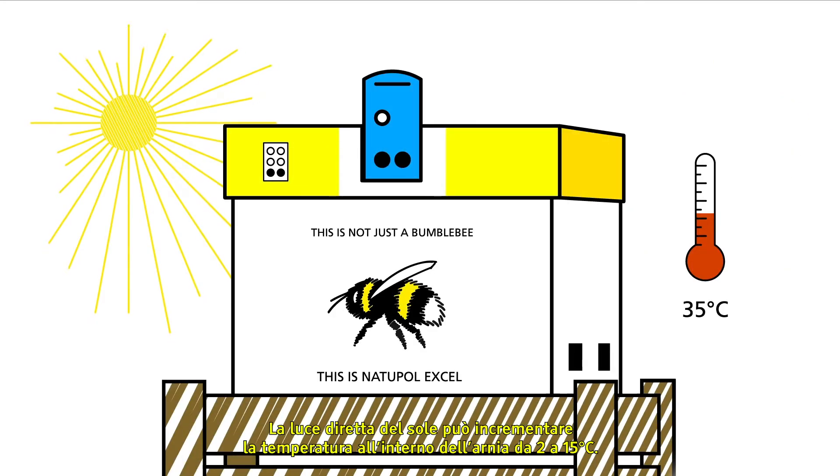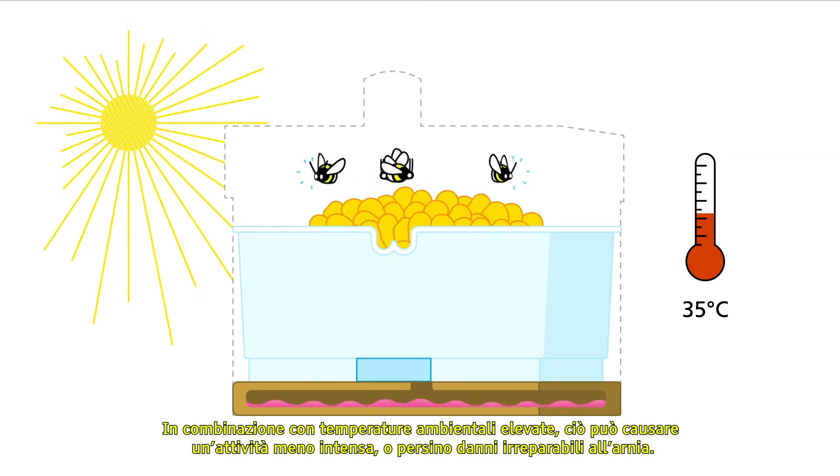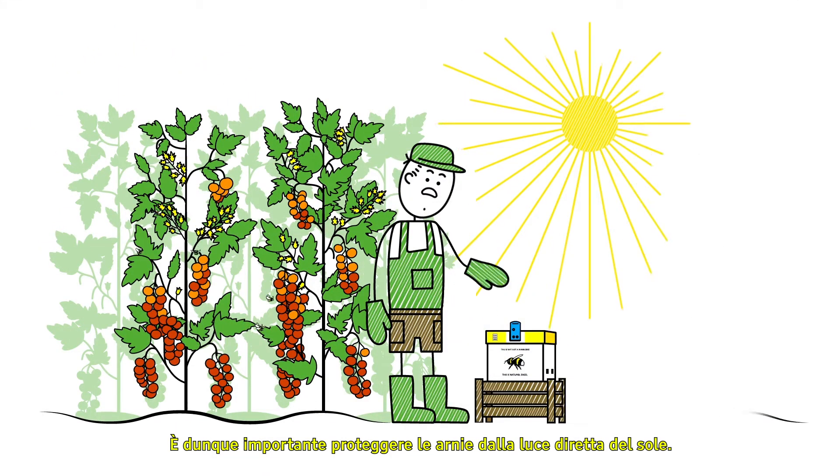Direct sunlight can increase the temperature within the hive by 2 to 15 degrees Celsius. This can cause lower activity or irreversible damage to the hive.